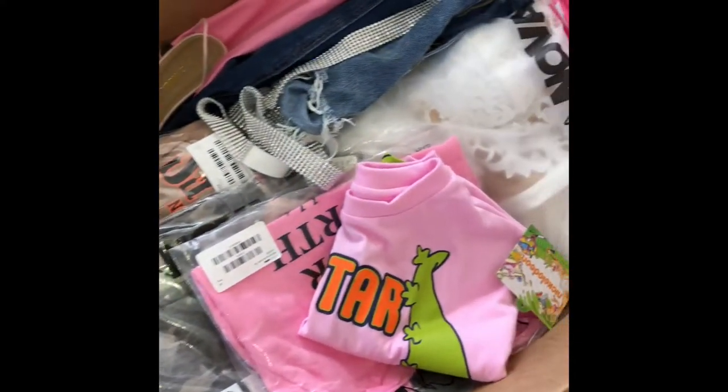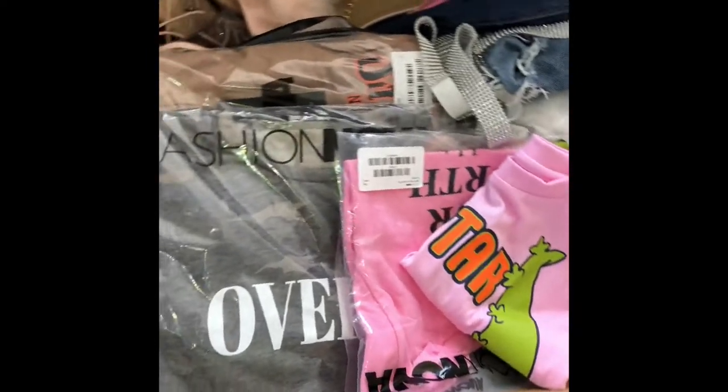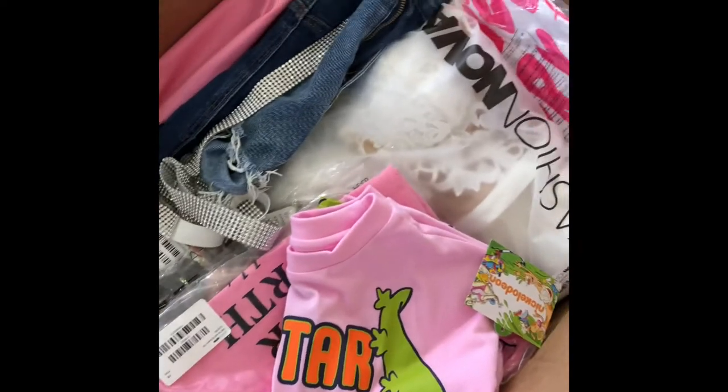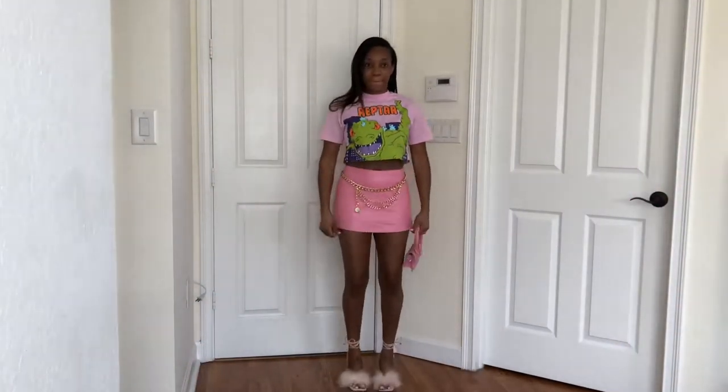Hey guys, welcome to my channel. So today I have a huge Fashion Nova haul — this huge box filled with a whole bunch of clothes. I'm just going to be trying on stuff, putting things together. If you want to see how it turns out and see some stuff, go ahead and stay tuned.